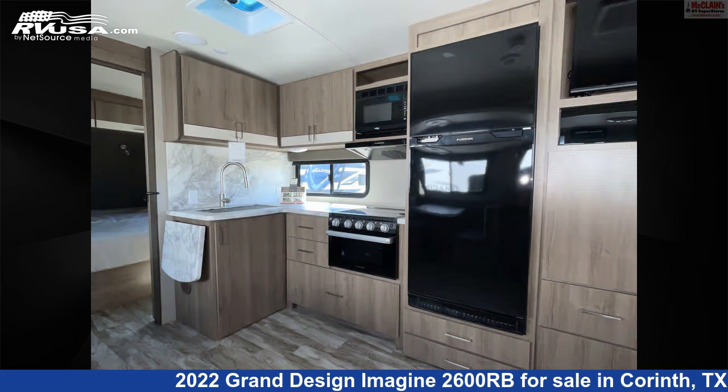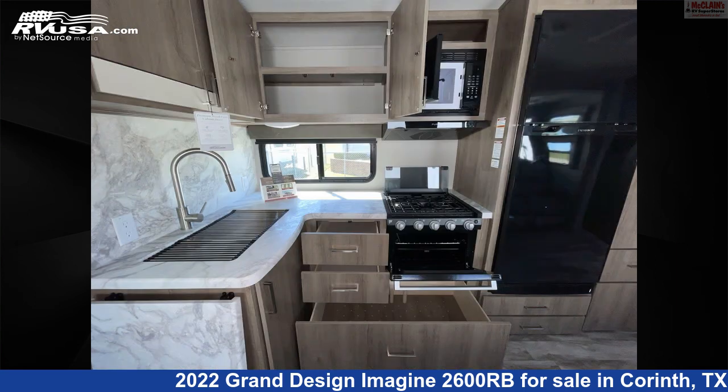Additional features include a water heater, LP detector, refrigerator, external shower, and 52 gallons fresh water capacity.